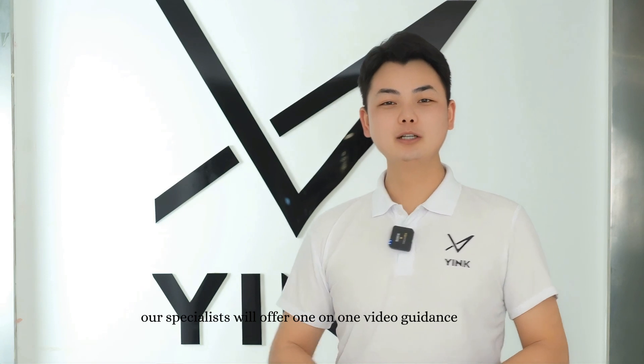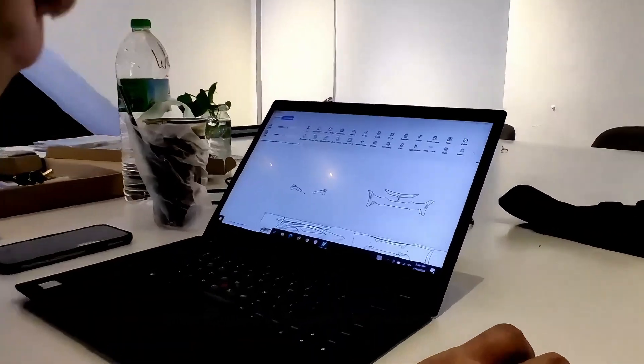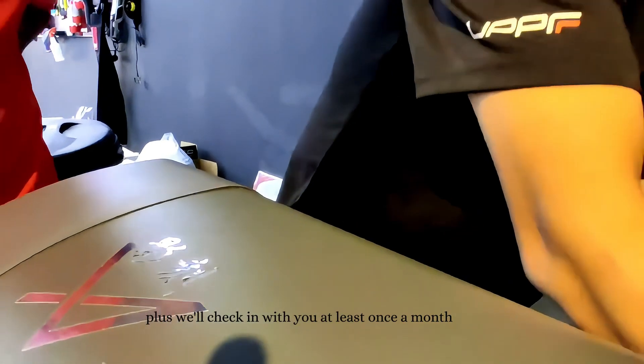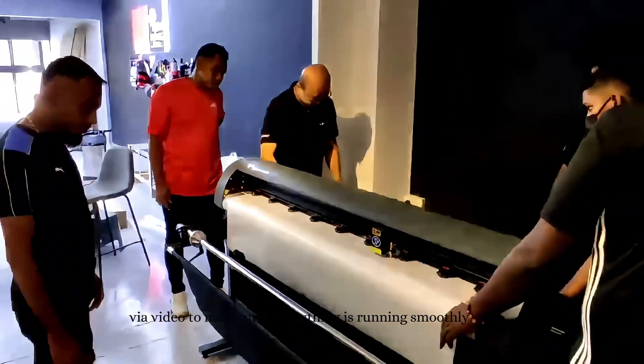When you first join us, our specialists will offer one-on-one video guidance to show you how to connect the machines, use the software, and solve any problems you might encounter. Plus, we'll check in with you at least once a month via video to make sure everything is running smoothly.